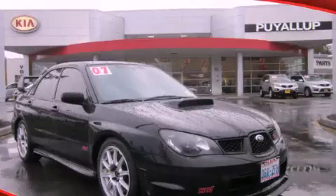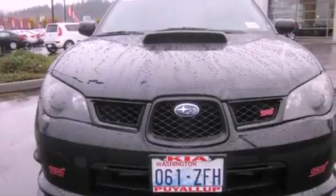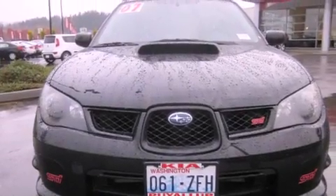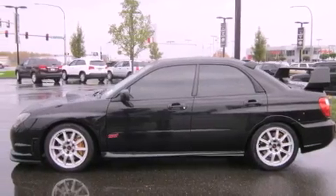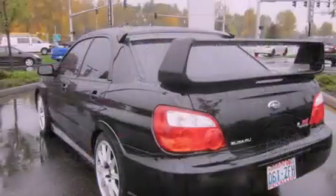This is a 2006 Subaru Impreza WRX, as comfortable on the track as it is on the streets. It has a 2.5-liter four-cylinder engine, a six-speed manual transmission, and the added safety and control of four-wheel drive.